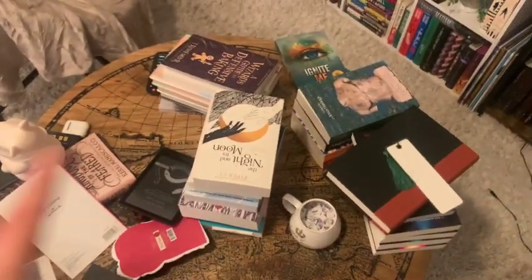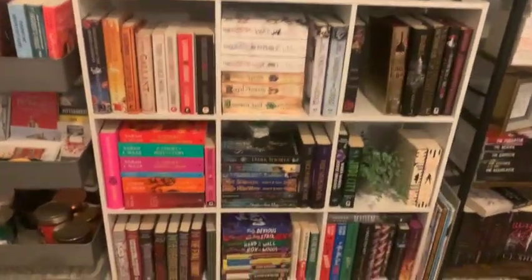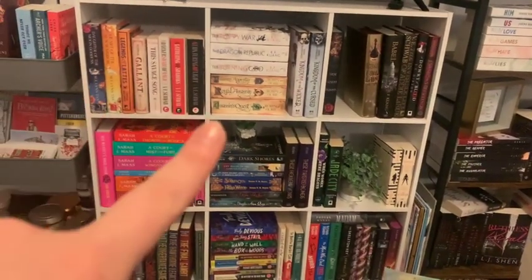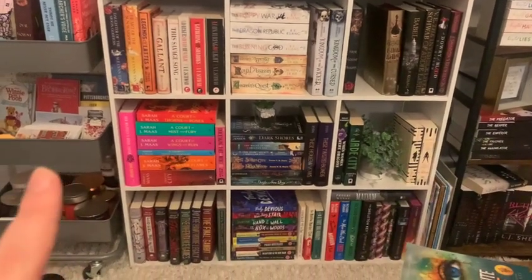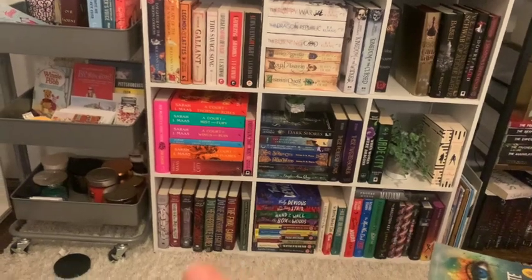I've just shown you the coffee table with all of the books that need to find a new home. Then we have my nine-cube thing from Target and it's currently a really eclectic mix. You've got some YA and adult fantasy on the top, then a bit more fantasy across the middle, and on the bottom is my murder mystery thrillers collection.